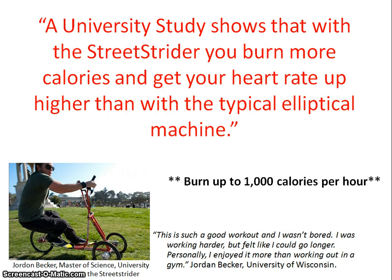But what's the workout like? Here's what Jordan from the University of Wisconsin thought about his testing experience of the Street Strider: 'This is such a good workout and I wasn't bored. I was working harder but felt like I could go for longer. Personally I enjoyed it more than working out in a gym.'